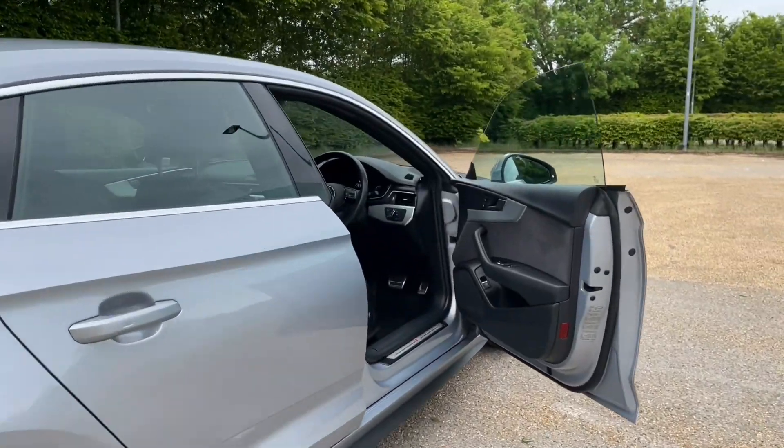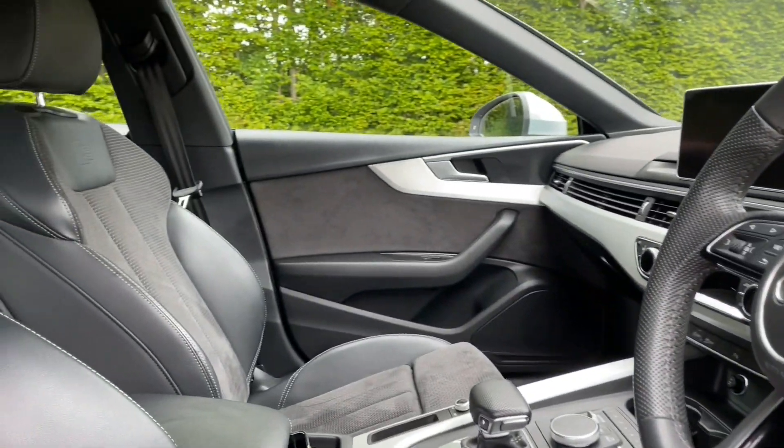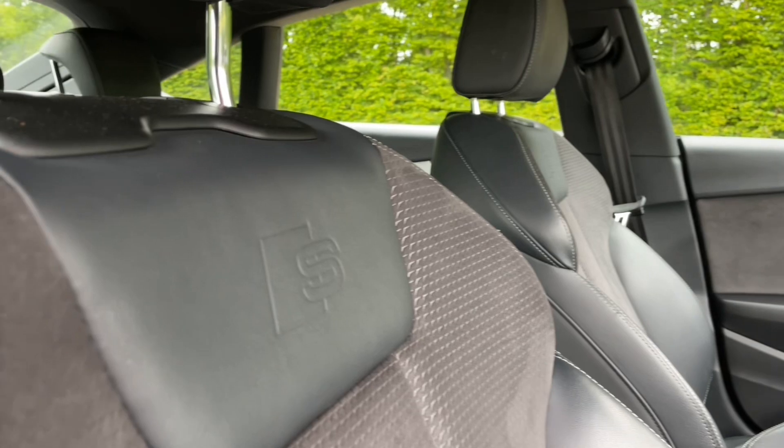The front seats have plenty of room for both you and your passenger to get as comfortable as possible, and are fully adjustable to make sure you find the perfect driving position.